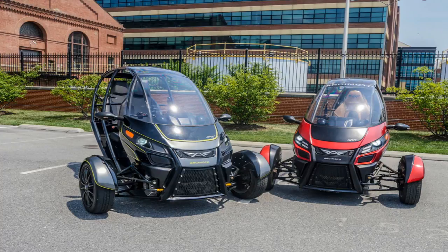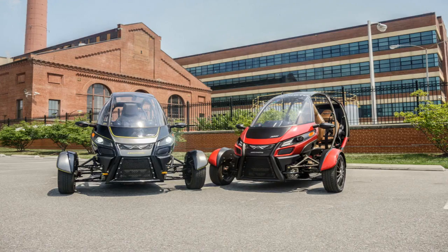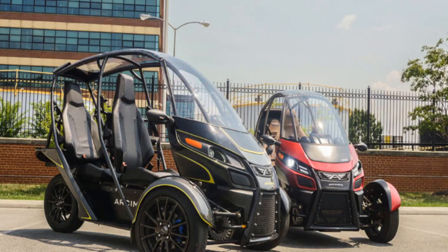Without a doubt, the most fun thing I've driven all year is also the cheapest. It's the Archmodo SRK, a three-wheeled electric vehicle that remains the one thing I liked about 2016. Since then, the Oregonian startup has been beavering away, refining the design of the $12,000 EV as it readies for production next year. The SRK made its way to DC recently, and that meant another chance to drive it on some familiar city streets — and yet again, the experience blew me away.